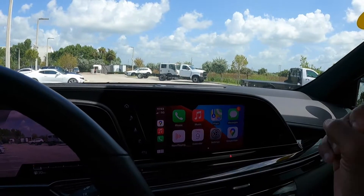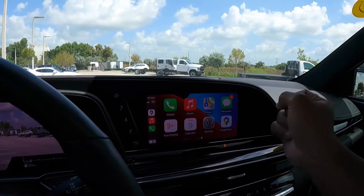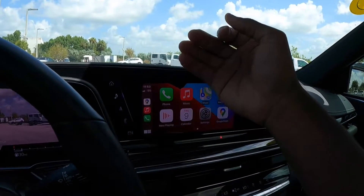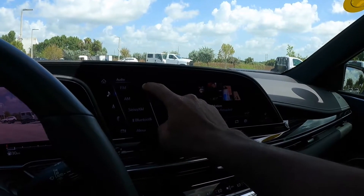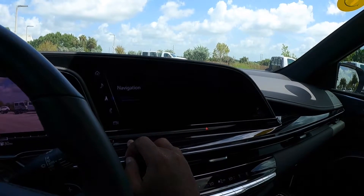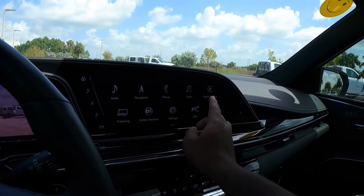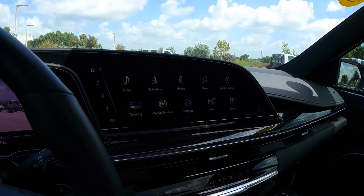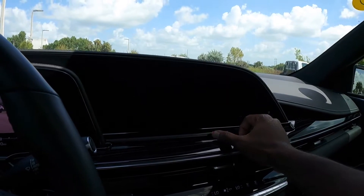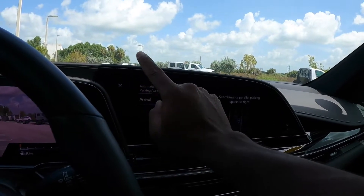My only complaint here with the Escalade is that Apple CarPlay and Android Auto only take up around 8 inches of the screen — it does not take up the whole screen, leaving a lot of unused real estate. I think Cadillac should do an over-the-air update to fix this. You can also access Alexa, which is super nice. Going into the Cadillac navigation — unfortunately I can't show you because there's no SD card. The screen is super bright and very impressive. You can also use automatic parallel and perpendicular parking, which is super impressive technology.